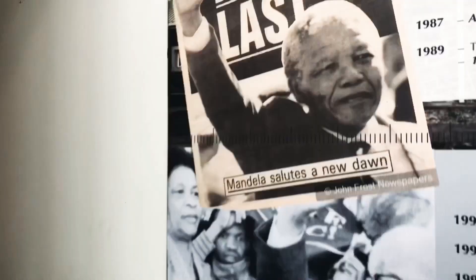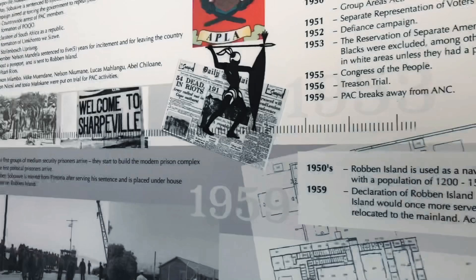1994 was also the year Mr. Nelson Mandela was released from prison after fighting the apartheid regime. I remember in 1994 everyone was glued to the television to see him come out. Nelson Mandela spent 18 years on Robben Island alongside his many comrades.